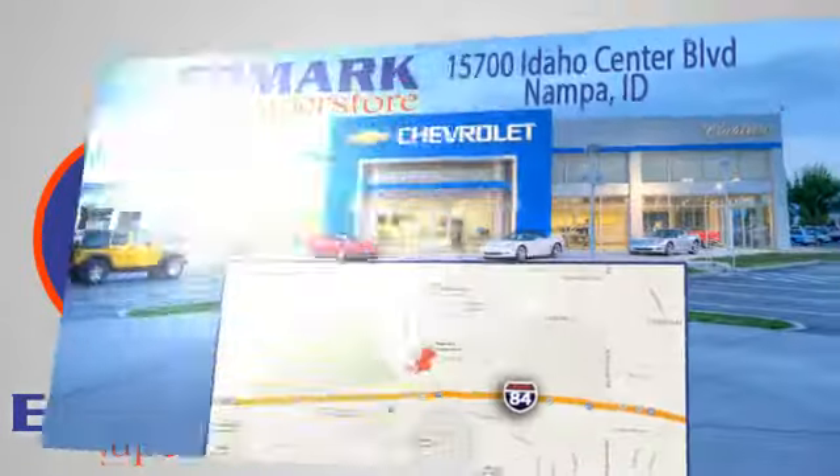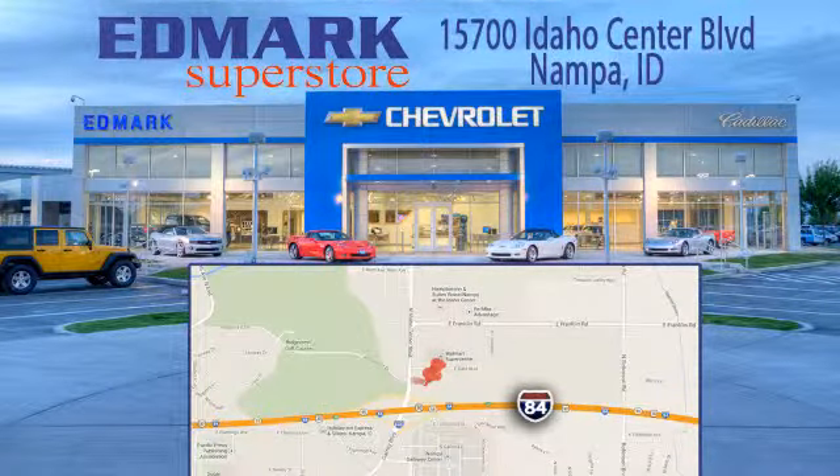We're conveniently located at 15700 Idaho Center Boulevard in Napa, Idaho. Just 15 minutes from downtown Boise in the Idaho Center Auto Mall.